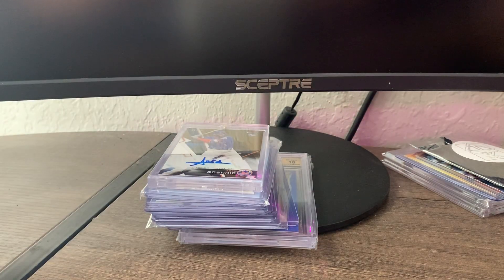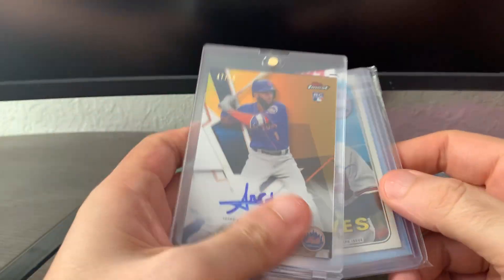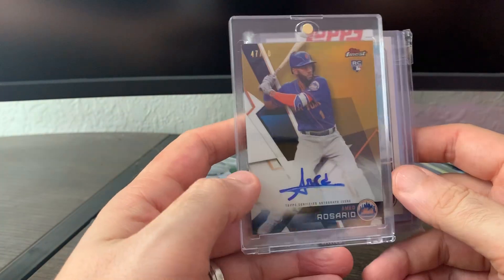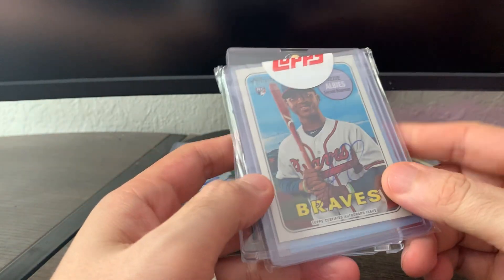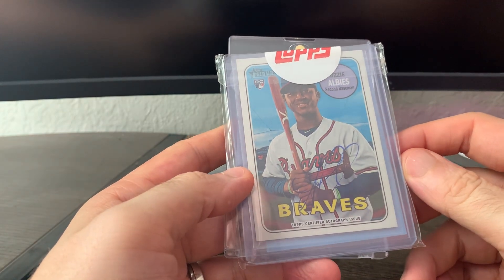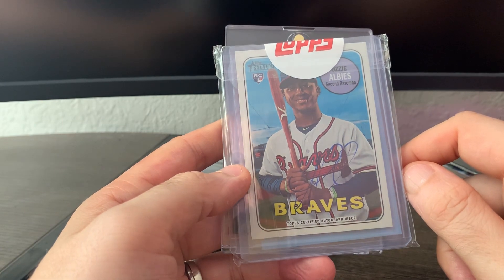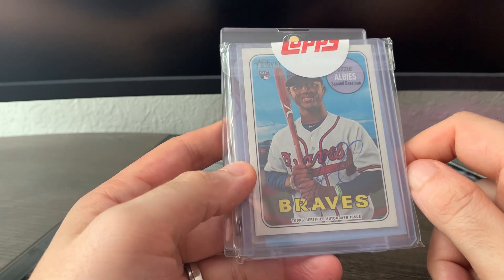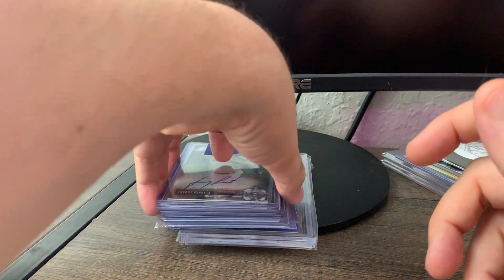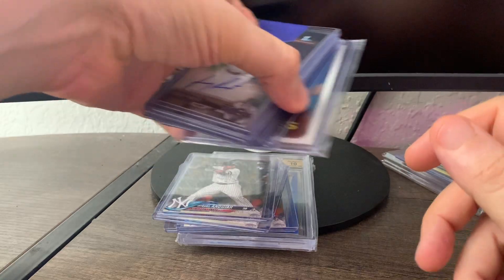From an eBay seller I got these two cards from two different lots: an Ahmed Rosario gold out of Finest out of 50 rookie, and this one I really love — it's a 2018 Heritage Ozzy Albies Real One auto. It's always hard to see his auto; it seems to be light. Centering is not great. I don't know if I'm going to have it graded or keep it raw, but I'm excited to get it into the PC. You'll see another Albies thing here soon.